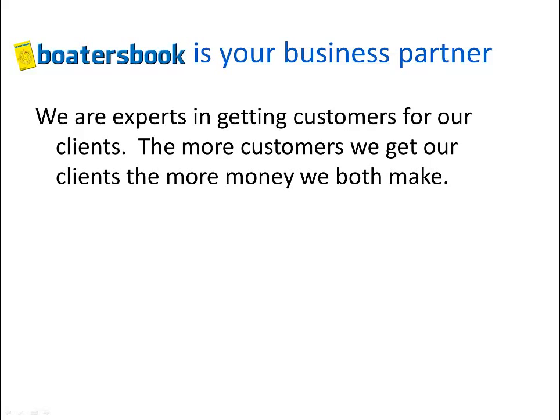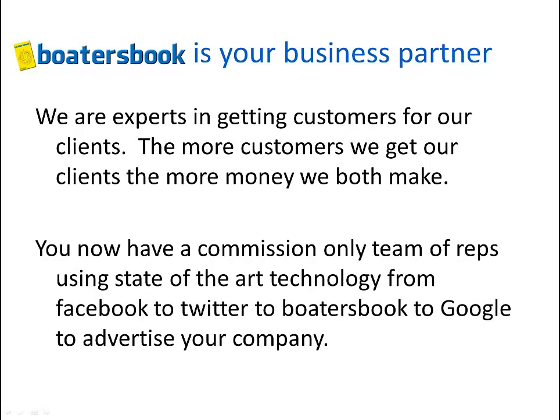Boater's Book is your business partner, more than an advertising source, and we are experts in getting customers for our clients. With cost per call advertising, the more customers we get our clients, the more money we both make. You now have a commission-only team of reps using state-of-the-art technology — from Facebook to Twitter, Boater's Book to Google — to advertise and market your company. And we'll only get paid if we deliver results.